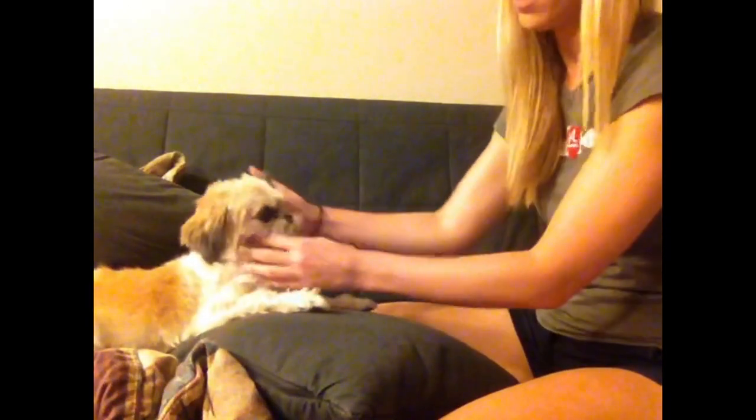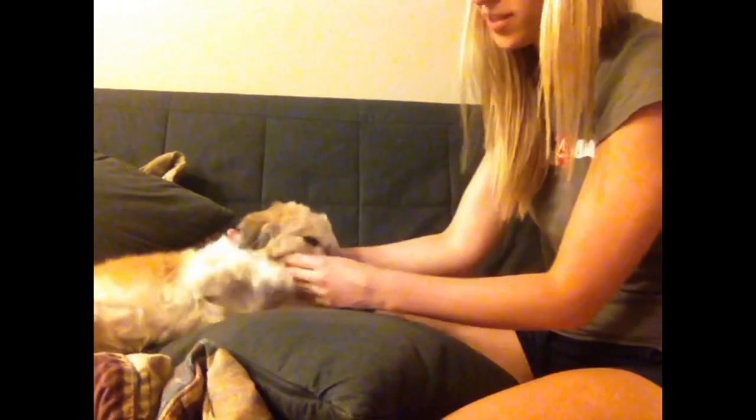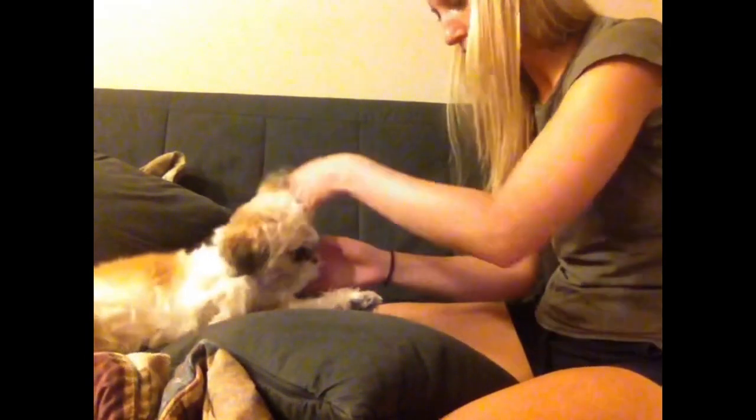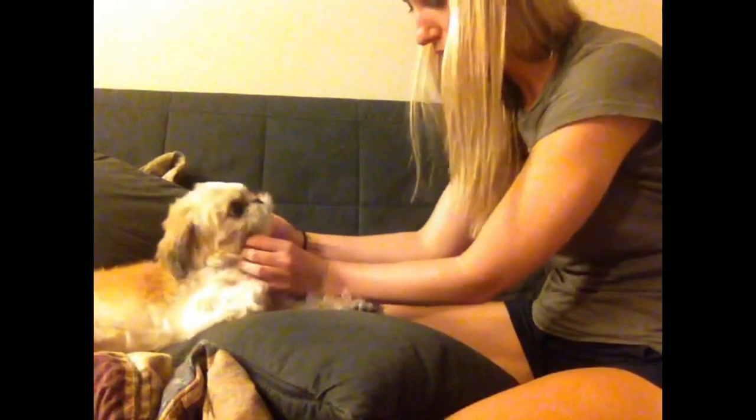Any dizziness or headaches? No? Good. All right. Let me just feel your neck here. All right. Not time for that yet. It's not that time. Here. Let me check this side. All right. Good. I'm just going to feel down your trachea here. Make sure it's midline. Good.